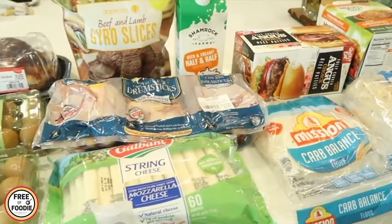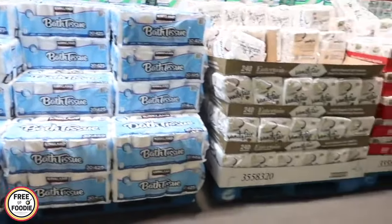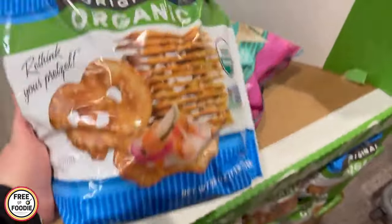If you happen to buy something that goes on sale within 30 days, you can ask for a price adjustment and get that money back, even if it's unadvertised. They have amazing grocery and home items, and they're such a great deal, and we will see many in this video for this month.